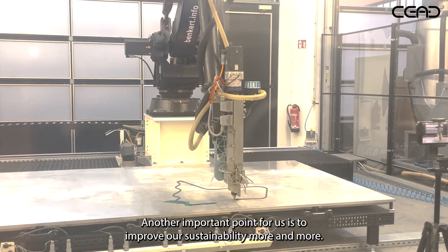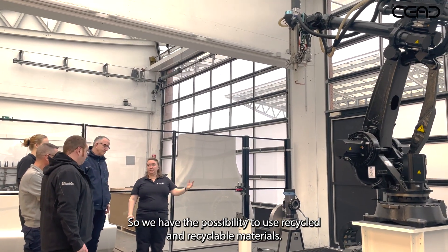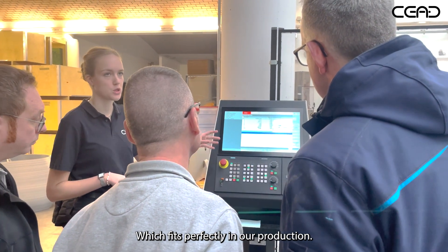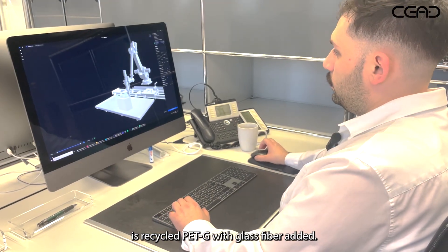Another important point for us is to improve our sustainability more and more, so we have the possibility to use recycled and recyclable materials, which fits perfectly in our production. The material we use most often is recycled PETG with glass fiber added.